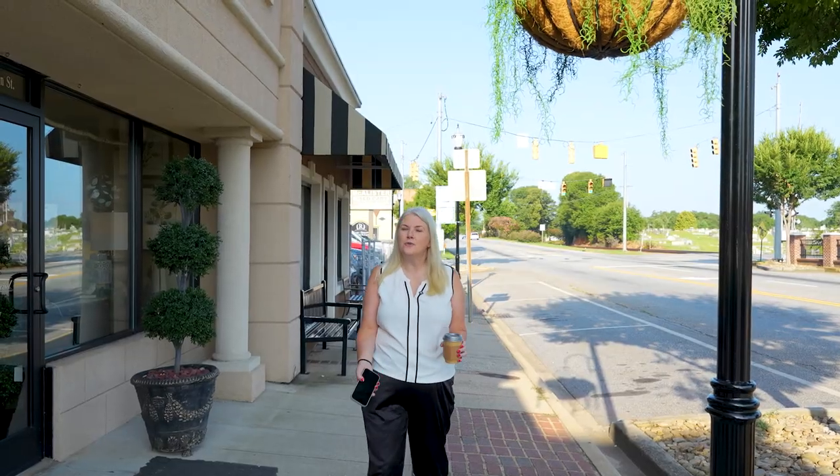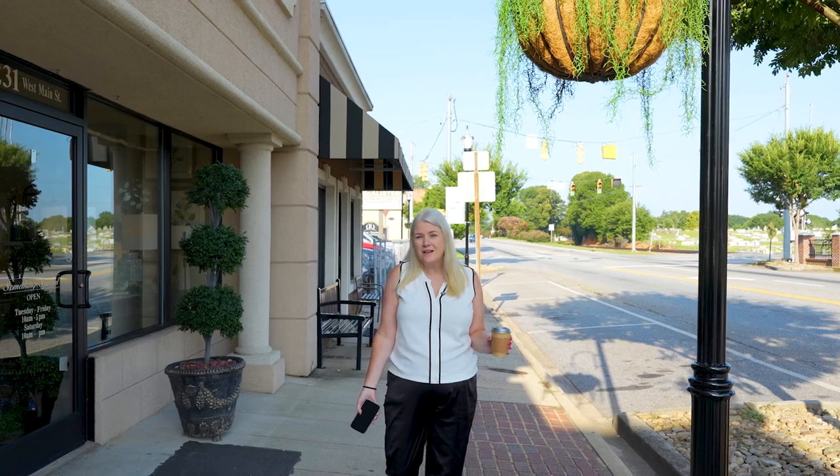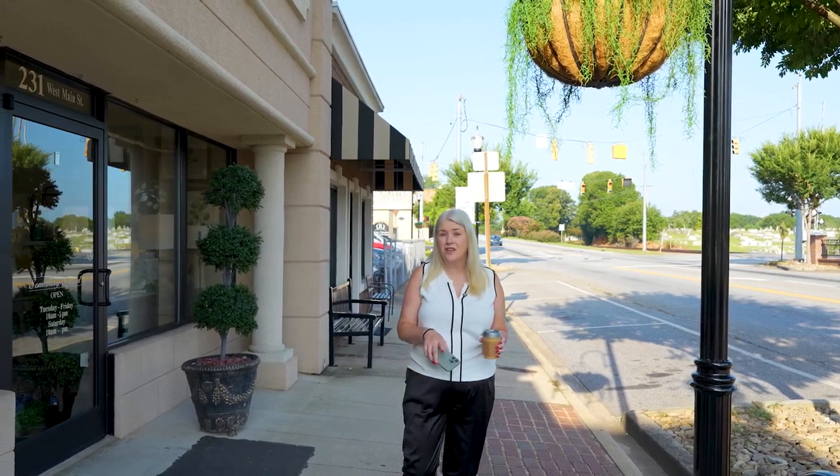As I walk through the downtown, I notice how clean it is and how everything's being revitalized. There's even a working train still here — how cool is that? You can bring your little kids down and they get to see a train go by. If you want to have a good experience and see different places, going to downtown Easley for shopping is one of the things you need to do.